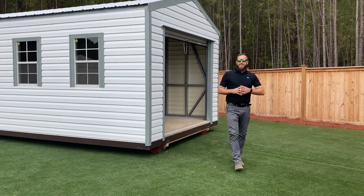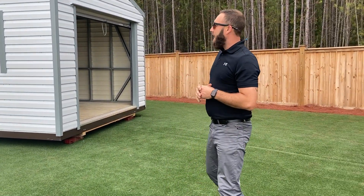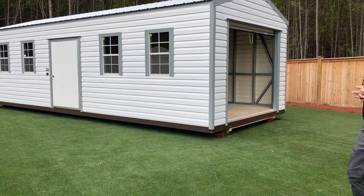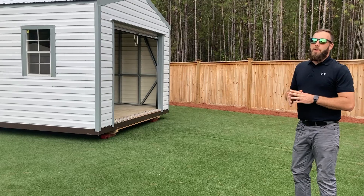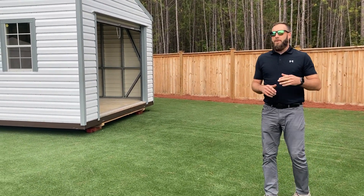Hey Facebook land, how's it going today? Another video here from Outdoor Options. I want to welcome you here today. I want to show you this beautiful 12 by 30 Lark building we have here. I'm gonna tell you right now, you have not seen a building as fine as this one you're about to see today, ladies and gentlemen.